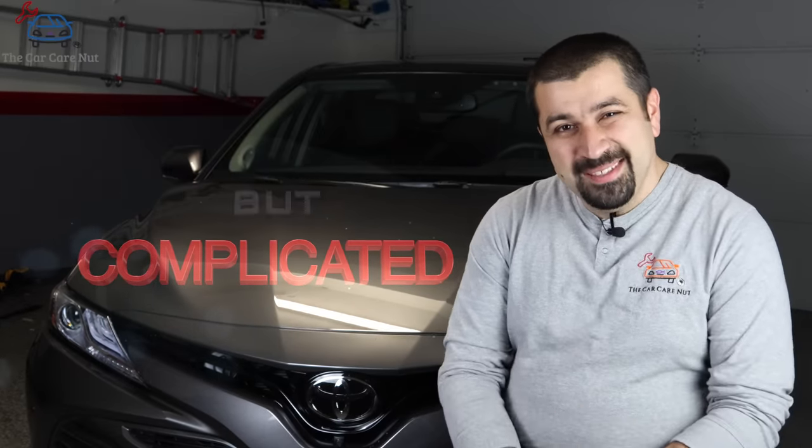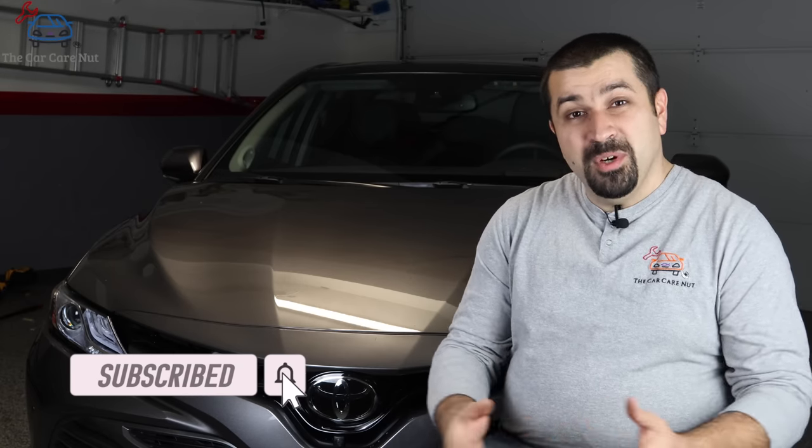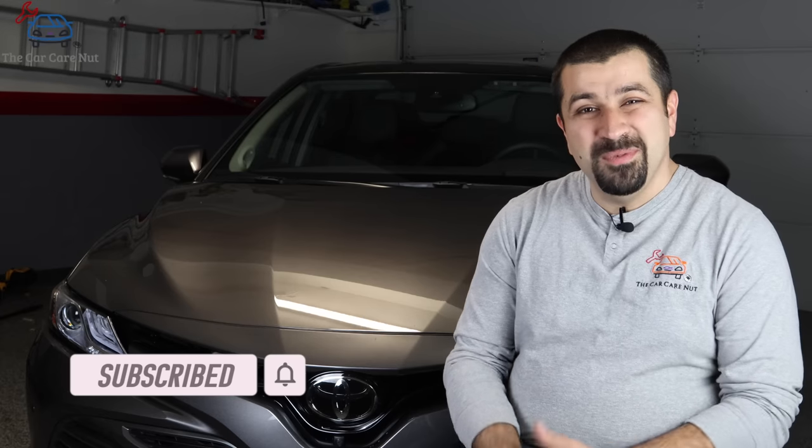But before we get started, consider subscribing to the channel if you're new to it. Check out some of my other videos if you're a returning subscriber. Thank you so much for watching and without further ado, let's dig right into it.